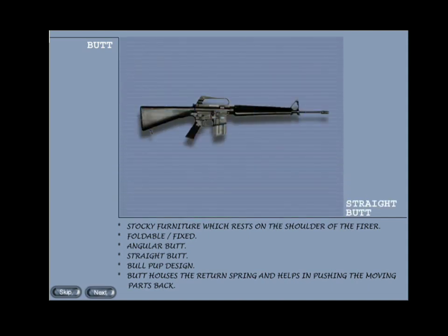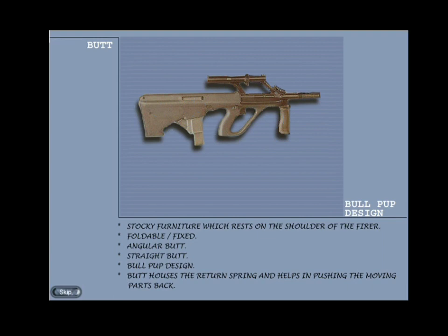The effect of turning movement can be reduced by having a straight butt, as in the M16 assault rifle. However, with a straight butt the sights have to be mounted higher and have to be sturdy to withstand breakages. In the latest bullpup design of weapons, the butt is made hollow and the operating mechanism moves into the hollow butt, thus reducing the length of the weapon. Example: 5.56mm Steyr rifle of Austria. The butt also houses the return spring and helps in pushing the moving parts forward, and there is a butt trap which houses the cleaning material and oil bottle.